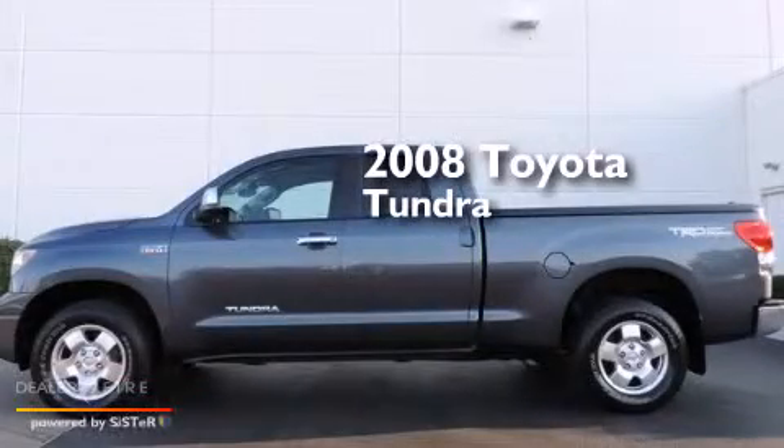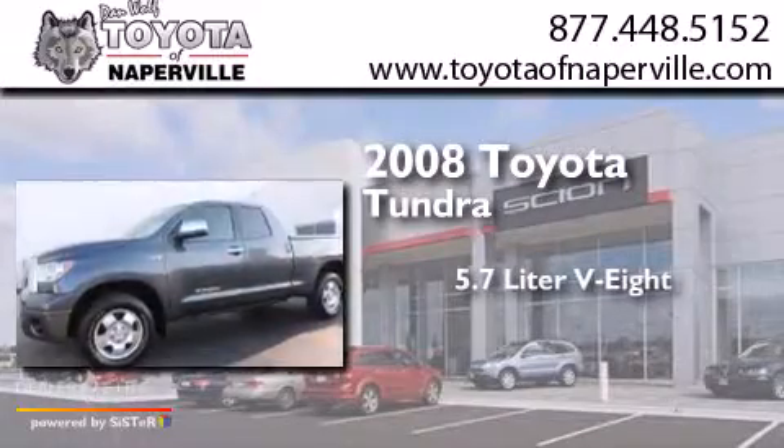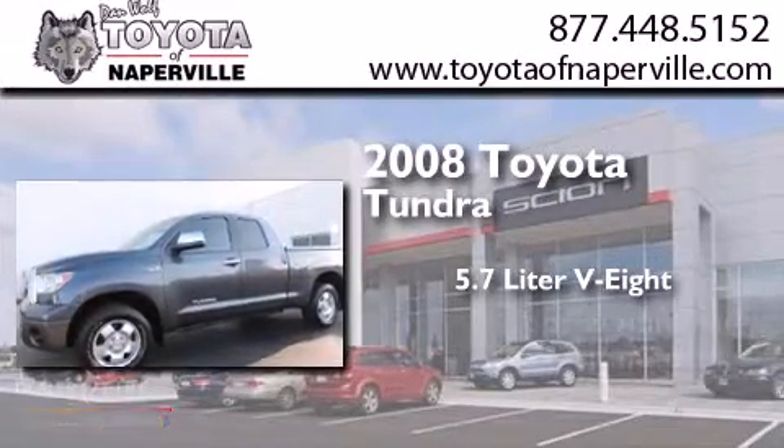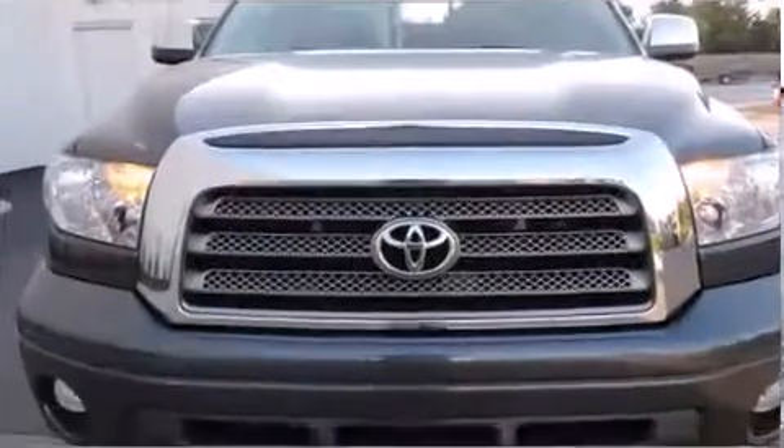This is a certified pre-owned 2008 Toyota Tundra. It has a 5.7-liter 8-cylinder engine, a 6-speed automatic transmission, and the added safety and control of 4-wheel drive.